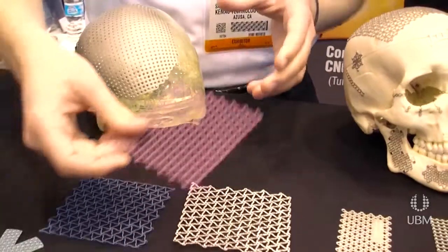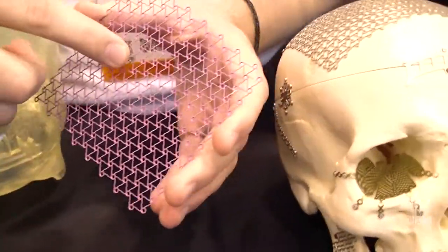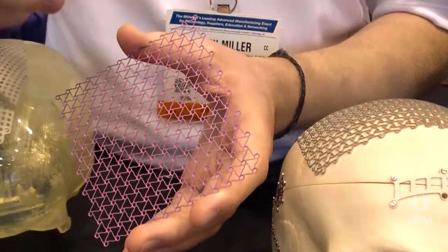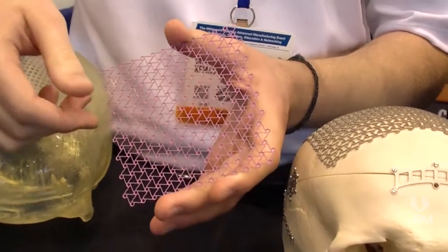Finally, what we have here is some of the flat mesh that we produce that will be formed inside the hospital. You can see there are countersinks here, and that's specific to the etching technology. The purpose is so the screws, when they screw it in, will sit flush with the plate and not stick out from the skull.